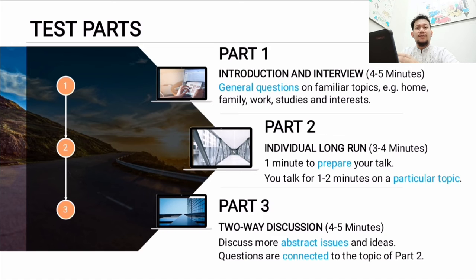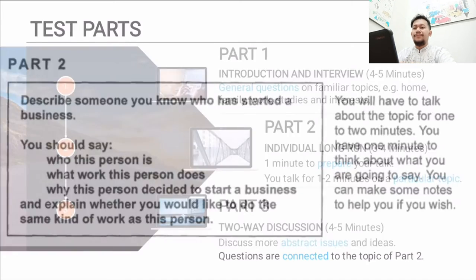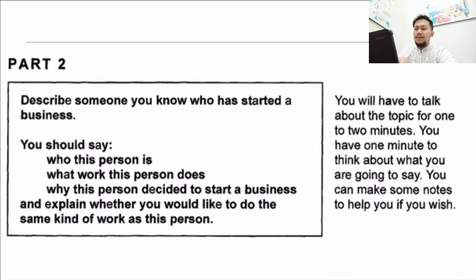This is what part two looks like — here's an example of the instructions you must follow and the questions you need to answer. My best advice is don't write the entire questions; instead, make keywords and write short notes. You will be given a piece of paper and a pen or pencil. For example, just write who the person is, maybe just their name, without writing all the detail.